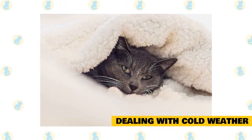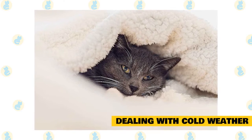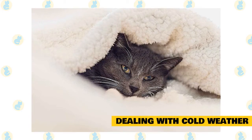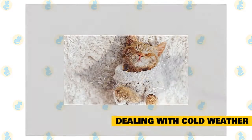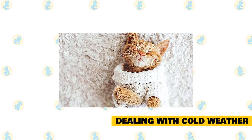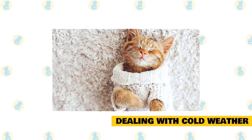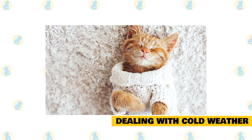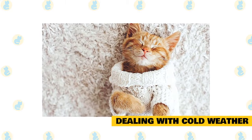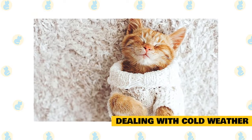Increase your cat's supply of food, particularly protein, to keep her fur thick and healthy through the winter months. As long as your cat does not have a weight problem, give her extra food and treats during the winter months to help her keep warm. Give your cat vitamins E and B complex to strengthen tissues and make cats more resistant to cold weather. Be careful, though, because providing additional vitamins can actually cause imbalances in diet and medical problems.